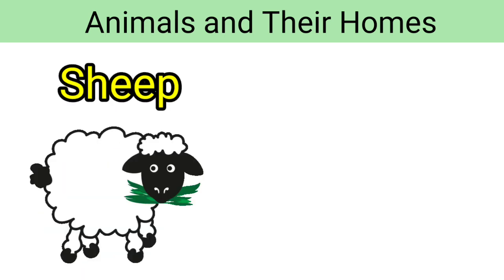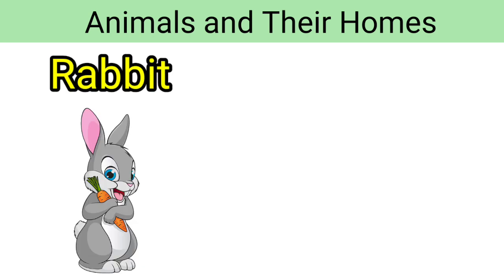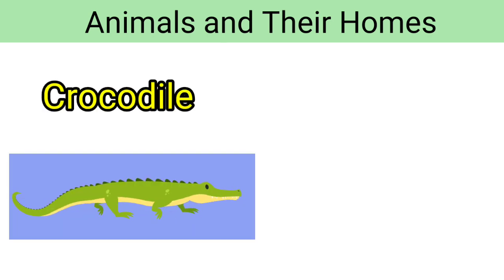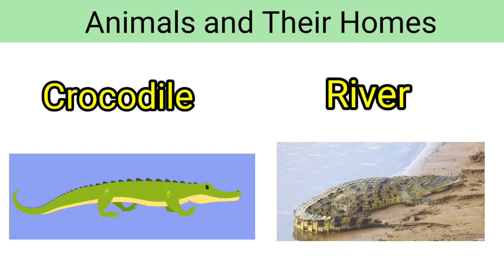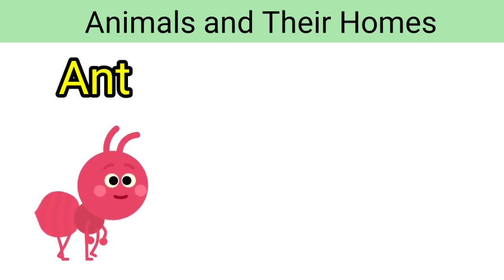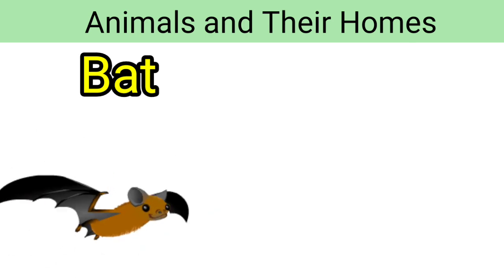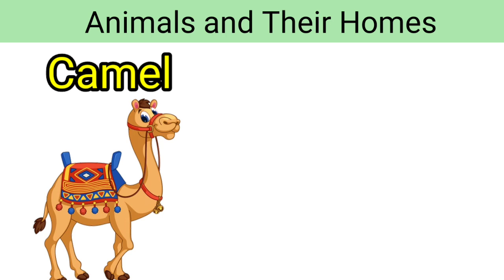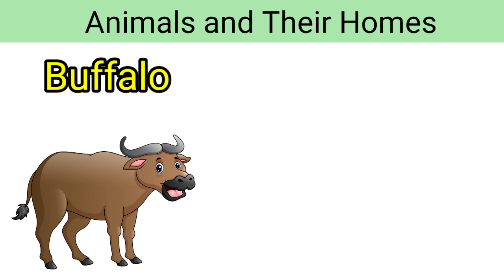Sheep — sheep lives in a pen. Rabbit — rabbit lives in a burrow. Crocodile — crocodile lives near river and pond. Ant — ant lives in an ant hill. Bat — bat lives in a cave. Camel — camel lives in a desert.